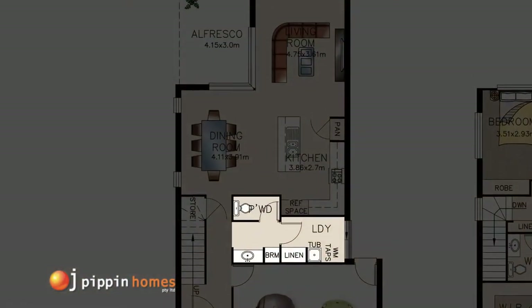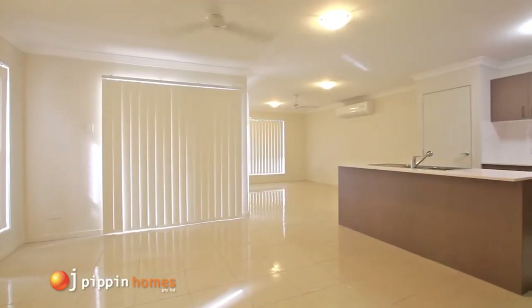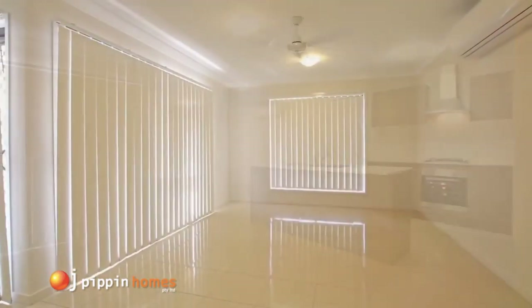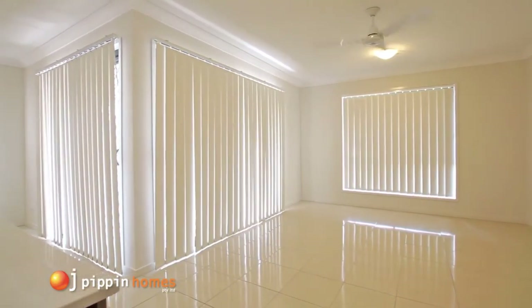Further down the hall we come to the large open plan living area with air conditioning and ceiling fans, and all external opening windows and doors have barrier security screens, which are standard in all OJ Pippin Homes.